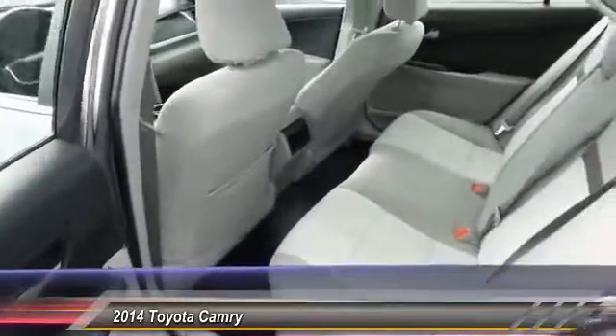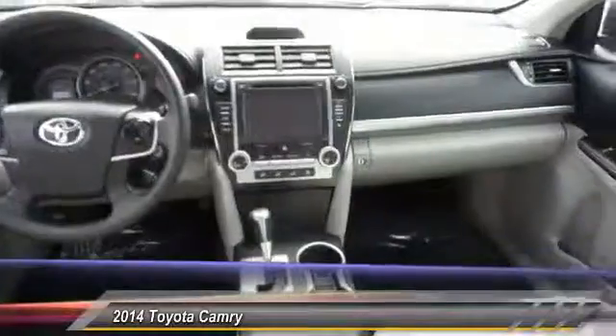AM FM stereo radio, FWD, rear defrost, child safety lock.